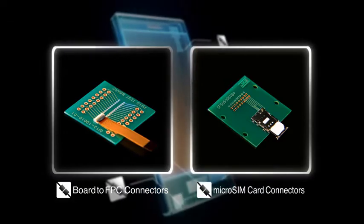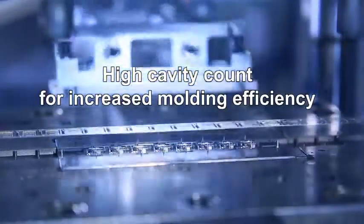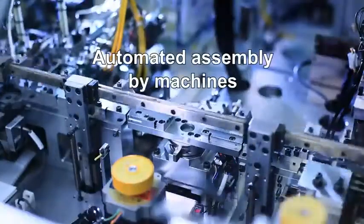Because of limited space, mobile device connectors must be extremely small, high-density and capable of high-speed transmission.